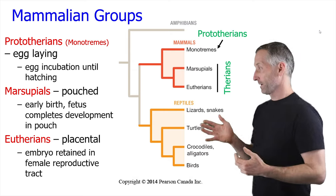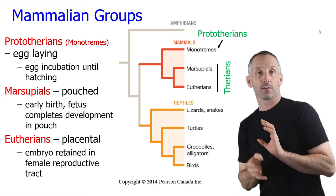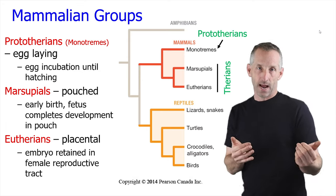Prototherians or monotremes have an interesting transitional property between mammals and reptiles, which is that they actually lay eggs and then incubate the egg outside of the body until it hatches.